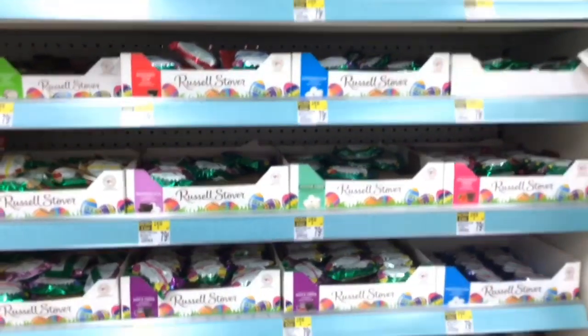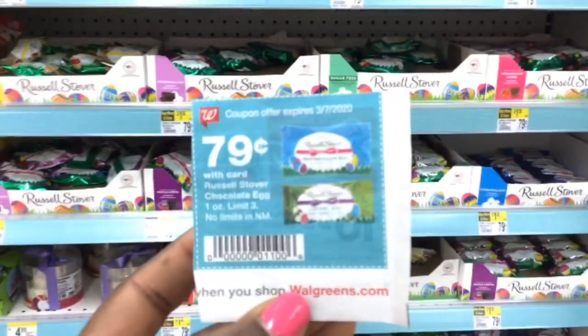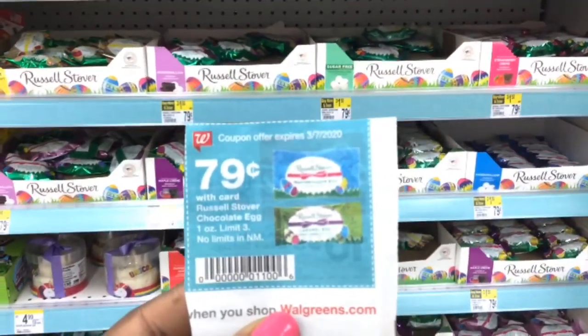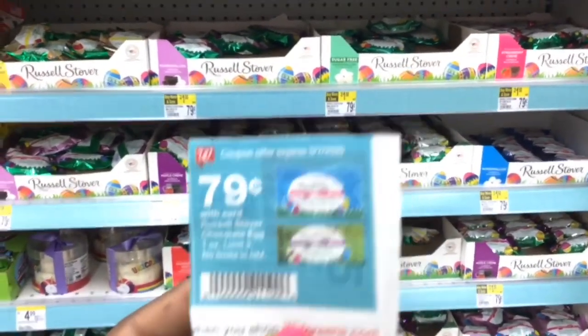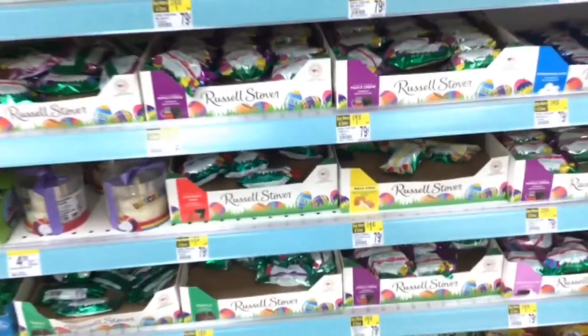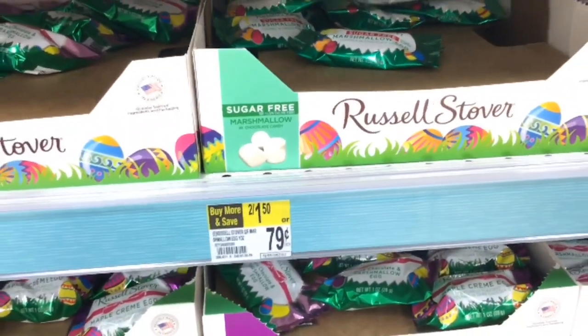All the Russell Stover candies are 79 cents, but Walgreens wants you to think that you need to scan this in-ad coupon in order to get them for that price. You don't need to scan this — they are already 79 cents. If you buy two of them, it's going to be two for $1.50.